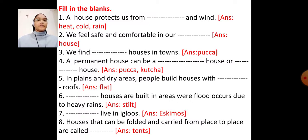Number 3 — We find blank houses in towns. Fill in the blank with the word 'pakka.' Answer: We find pakka houses in towns.